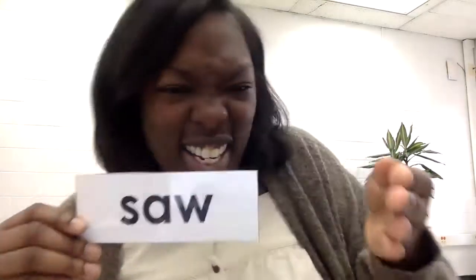Our next word is saw. Say saw — S-A-W, saw. For some of you, pretend you have a saw and you're cutting something. Say saw, get ready, go. Saw, saw.